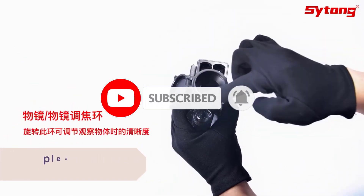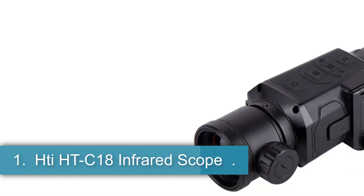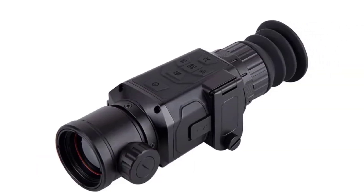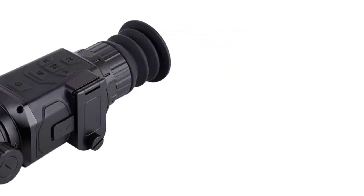Let's dive into the video. Number 1: HTI HTC-18 Infrared Scope. The Goyojo HT18 model, a handheld thermal imager, is a versatile device suitable for various applications such as hunting, outdoor activities, and industrial inspections.